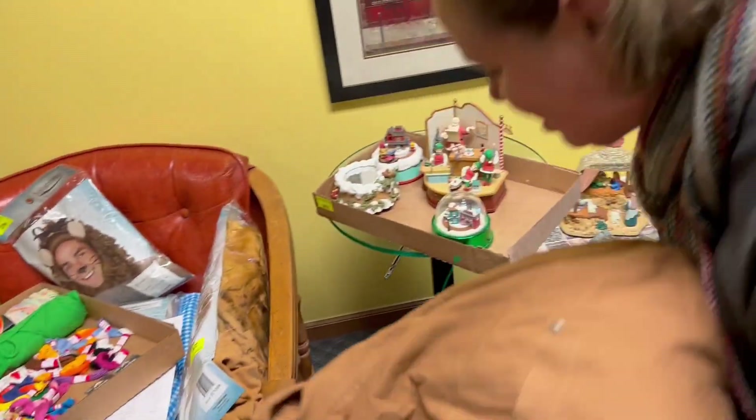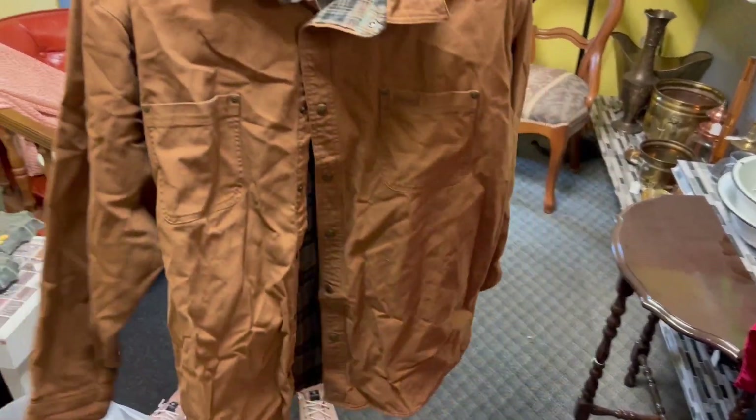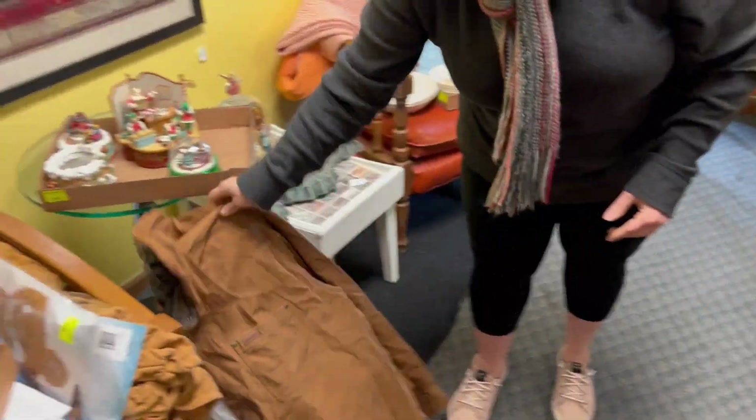My very first Carhartt jacket — this is a great find that I found at Goodwill for $8. I'm going to post this and see what we get out of that.